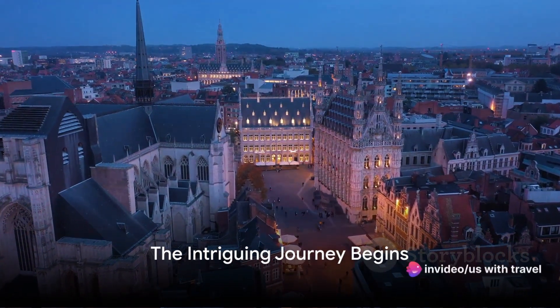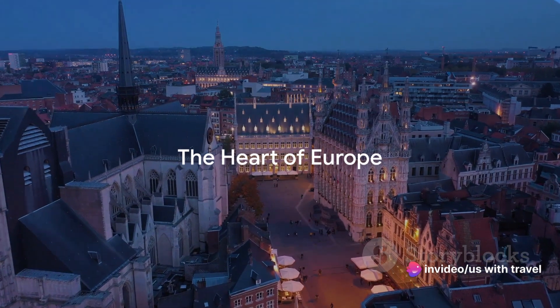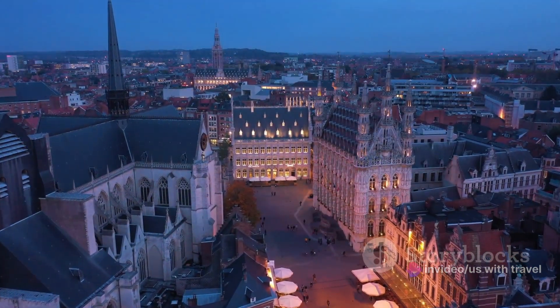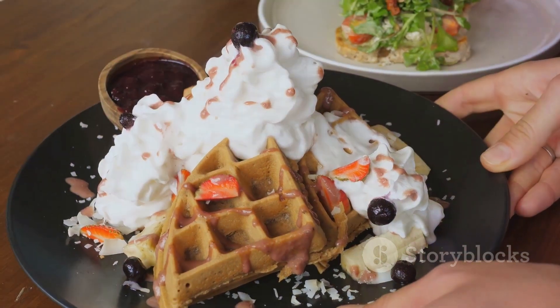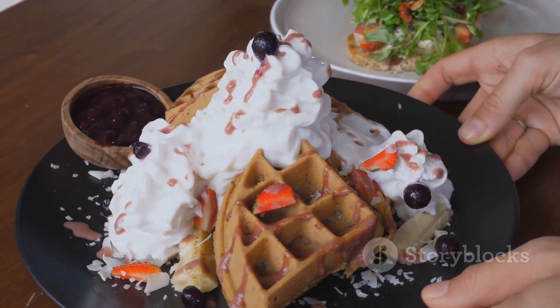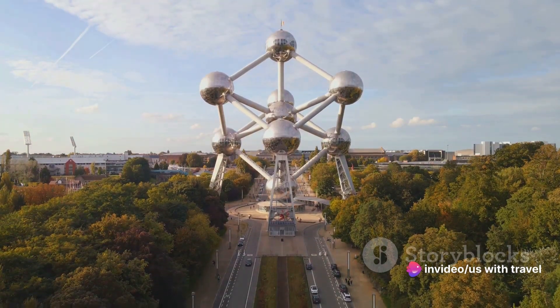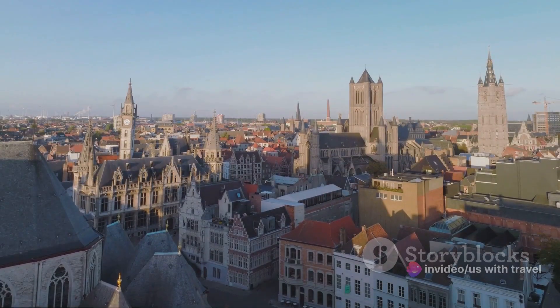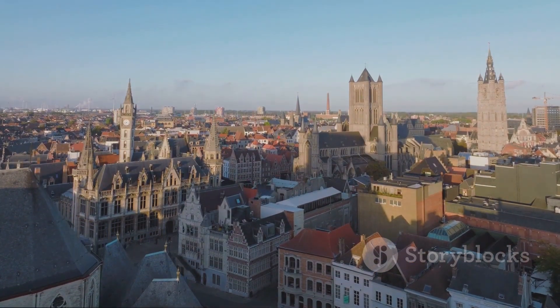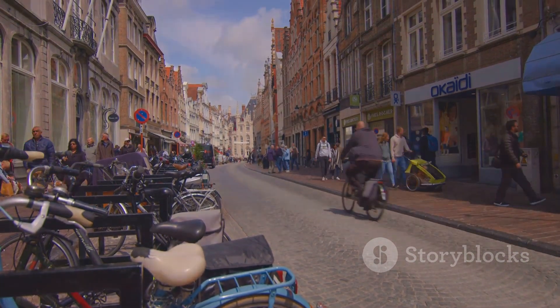Have you ever wondered about the best places to visit in Belgium? Today we're diving into the heart of Europe, where the cobblestone streets echo with history and culture. Belgium is a tapestry of awe-inspiring architecture, mouth-watering cuisine, and picturesque landscapes. We'll be exploring the top 10 destinations that encapsulate the soul of this remarkable country, from bustling cities to charming towns.